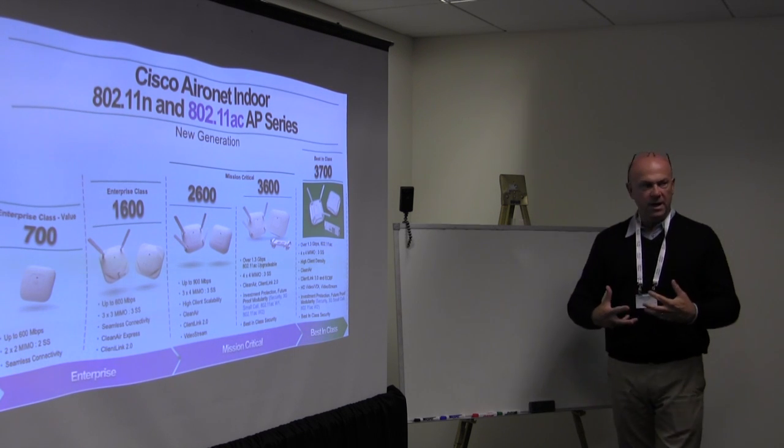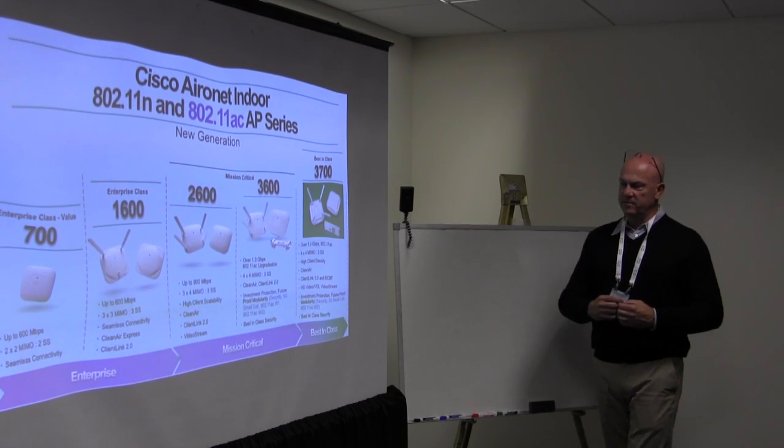We bring forward a lot of technology that's been available, and we've reworked our Clean Air technology. It's still hardware-based, integrated with the individual radio just like it has been, but we've reworked it to support a full 80MHz wide-channel spectrum that comes with 11AC Wave 1 — with the same set of hardware-based signatures, RF patterns, and wireless patterns we're detecting on both 2.4 and 5GHz.